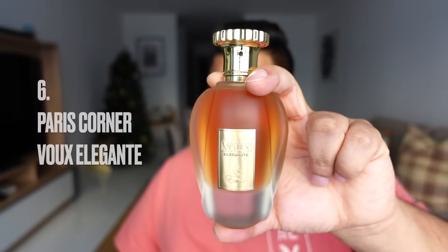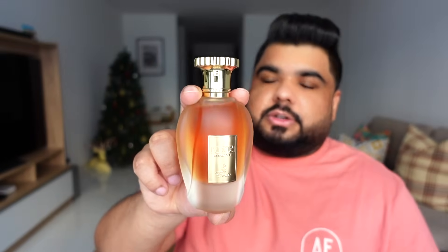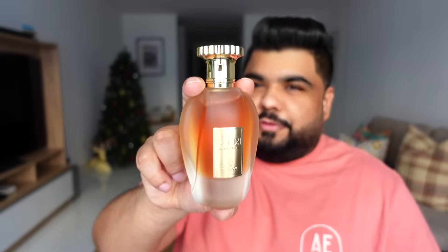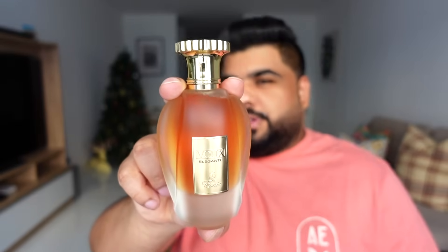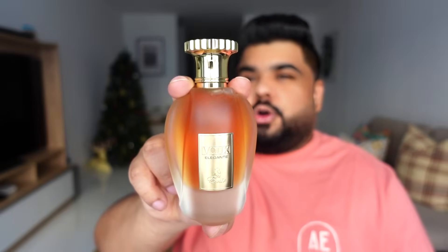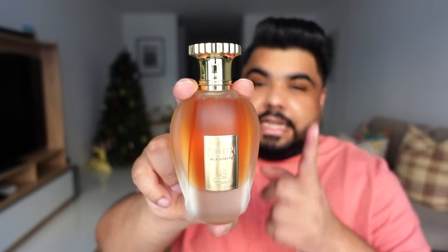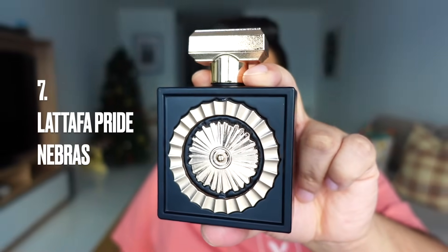Number six is Emir Woo Elegante by Paris Corner — a Xerjoff Naxos clone. It doesn't match the original in quality and isn't very close, but considering the price it's great value for money. If you want to know more about how it smells and how it performs, check out my recent Paris Corner video — I'll leave a link in the description.